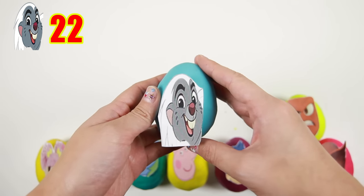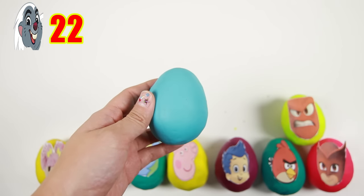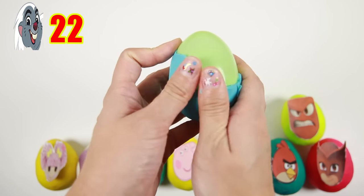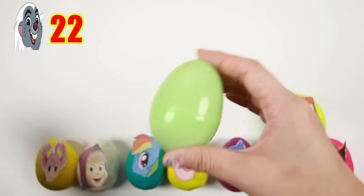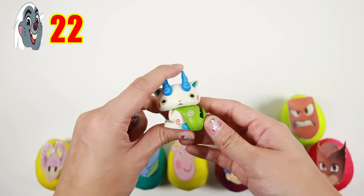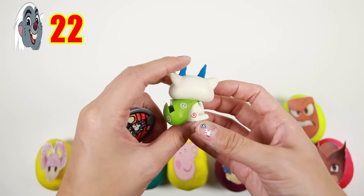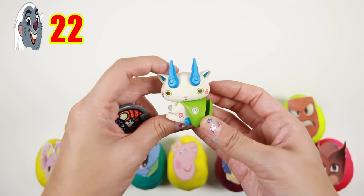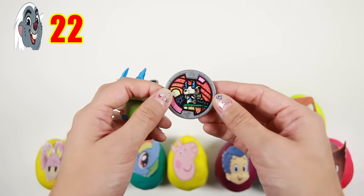It's Bunga from The Lion Guard! Bunga is a fearless honey badger and his best friend is Kion. Bunga likes to say Sukazama! And inside we have a Yokai Watch toy — this is a Kamasun figure. He is white with big blue horns, and here is his Yokai medal!